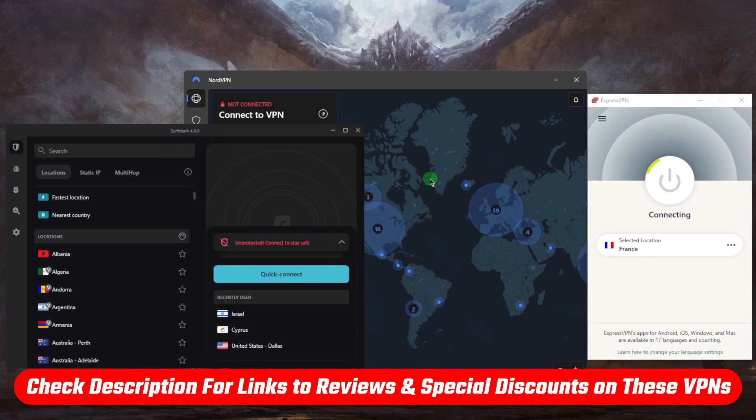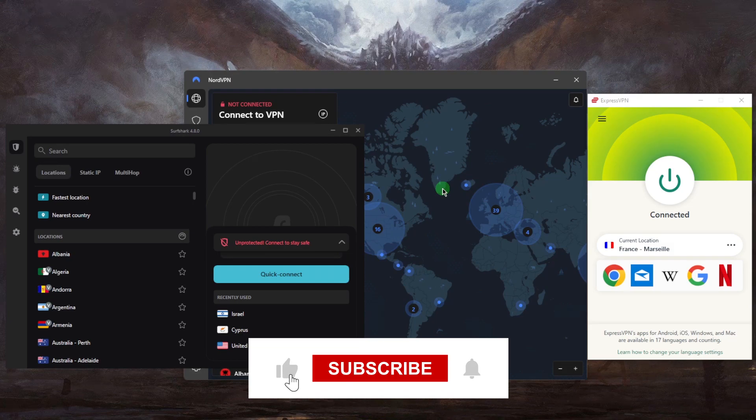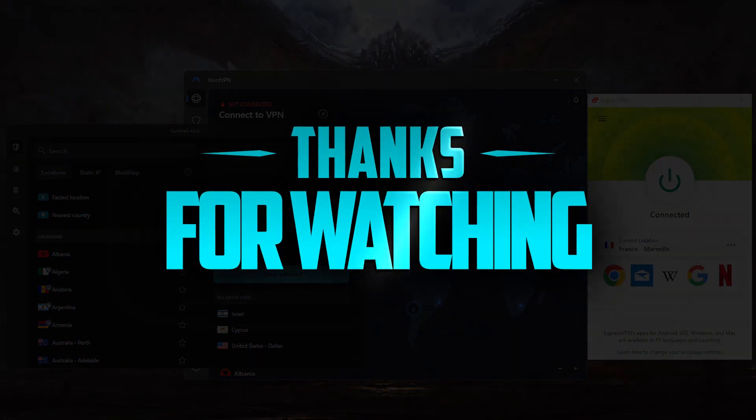If you're interested in any of these VPNs, you'll find links to pricing and discounts in the description below, as well as full reviews if you'd like to learn more. They're all covered by a 30-day money-back guarantee in case you're not satisfied. Comment below if you have any questions. Like and subscribe to support the channel and stay up to date with everything VPNs and cybersecurity. Thanks for watching — I'll see you in the next one!